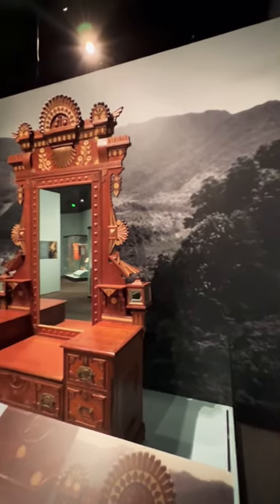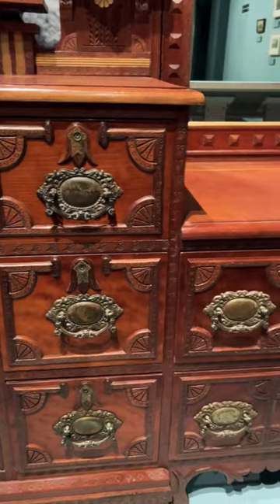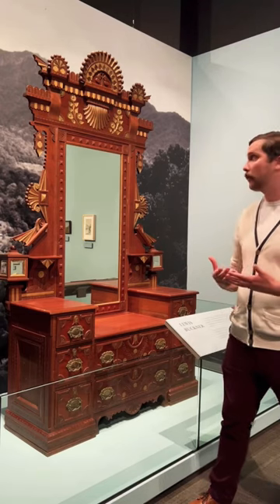Now this piece is normally on display in our permanent collection, but if you look at it, it really shows you an example of the work of Buckner of the time, who was enslaved at birth, later worked in Sevierville, and would have used a lot of natural resources close to it in the Smokies.